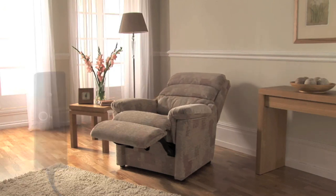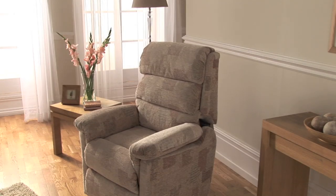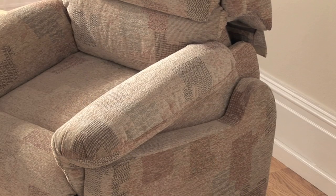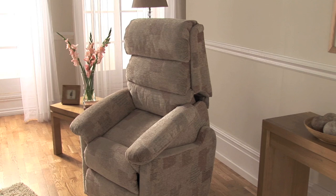All lift, recline and footrest movements are smoothly controlled, utilising the renowned Lazy Boy Lift technology and legendary frames. An independently operating back lets you raise the leg rest with or without the back reclined. And a fully enclosed mechanism remains hidden, even in the fully upright position.